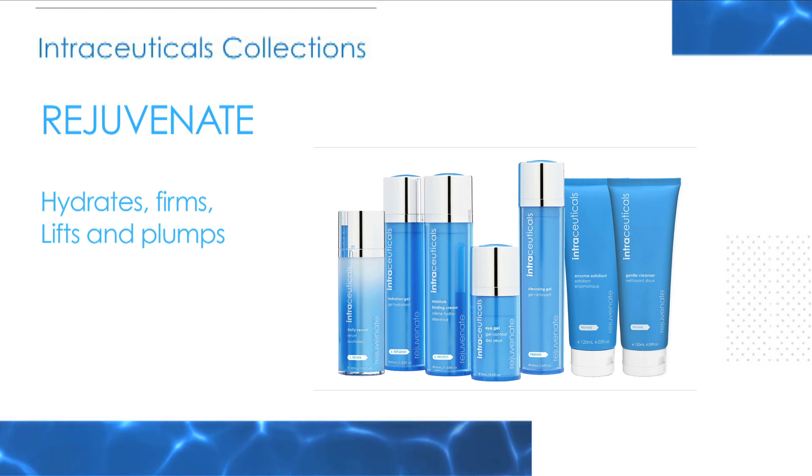firms, lifts and plumps. It's the flagship range of Intraceuticals and is suitable for all skin types.